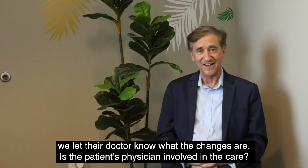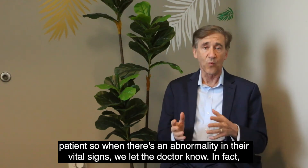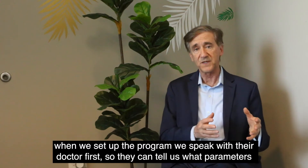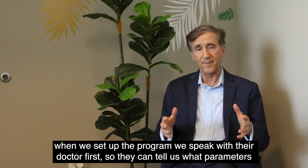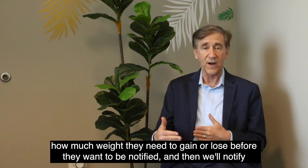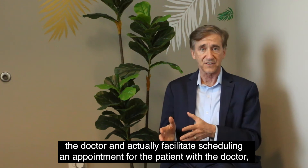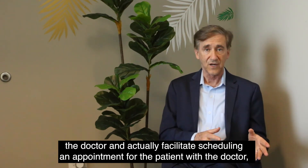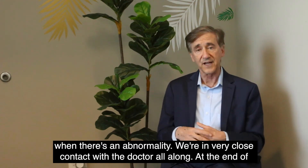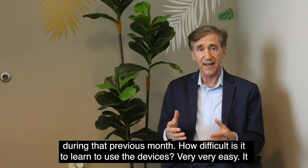Is the patient's physician involved in the care? Absolutely. We want the patient's physician involved in every facet of taking care of the patient. When we set up the program, we speak with their doctor first so they can tell us what parameters they want as alarms — how high the blood pressure needs to go before they want to be notified, or how much weight they need to gain or lose. We then notify the doctor and facilitate scheduling an appointment when there's an abnormality. At the end of every month, we give the doctor a summary of the patient's biometrics from that previous month.